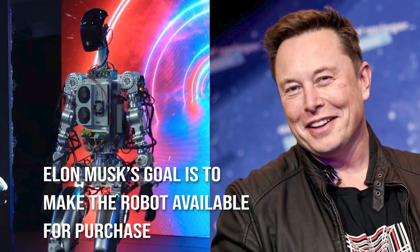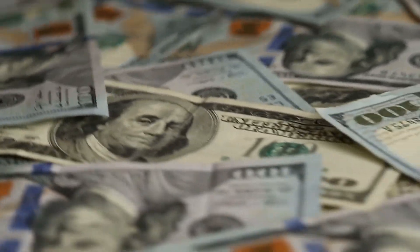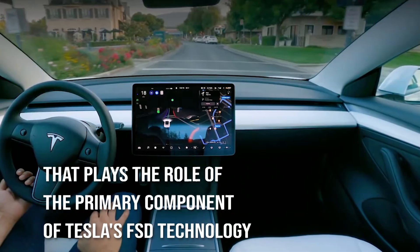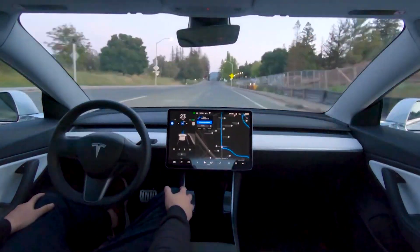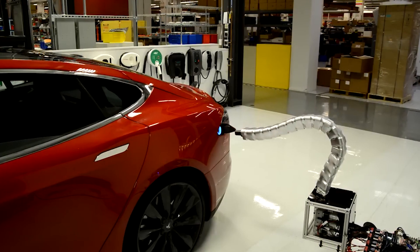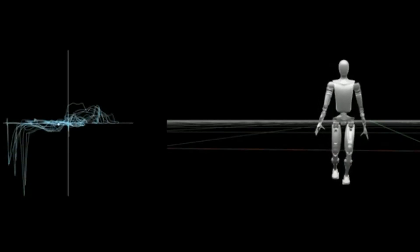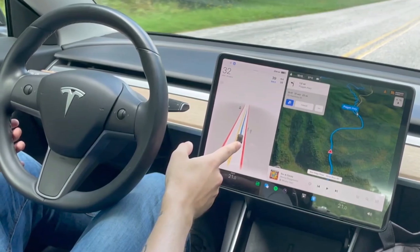Elon Musk's goal is to make the robot available for purchase at a price lower than $20,000 per unit. The second Optimus prototype weighs 161 pounds and utilizes an improved version of the computer hardware that serves as the primary component of Tesla's FSD technology, implemented in the firm's autonomous vehicles. It comes with a rechargeable battery pack with a capacity of 2.3 kilowatt-hours. When idle, it uses about 100 watts of power, but when walking quickly, it uses about 500 watts — on par with a high-powered gaming desktop.